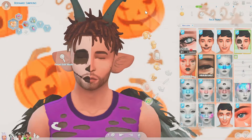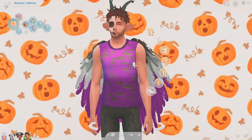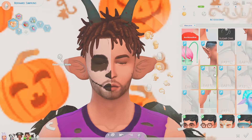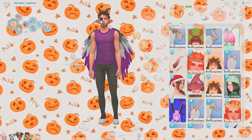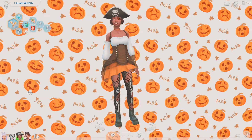The face paint is a simple half-skull design with cracks on one side. For the ears, I love this set — it has so many ear options and I chose these ones that remind me of Gizmo, which is also my cat's name. The horns are from the same creator as the wings, Bella Sims, with lots of different horn options to choose from.